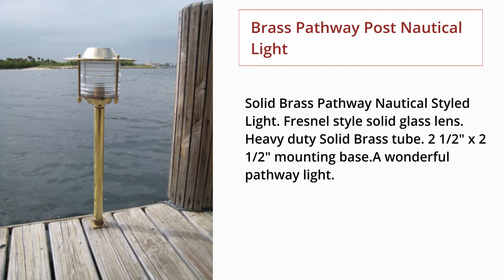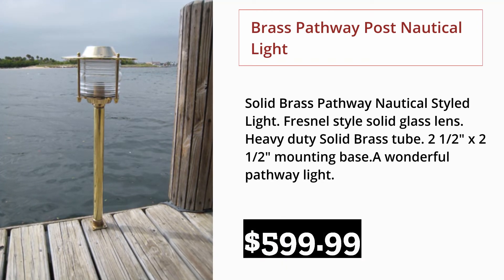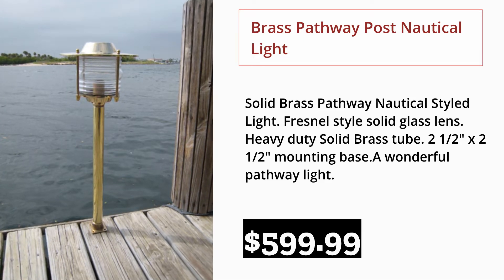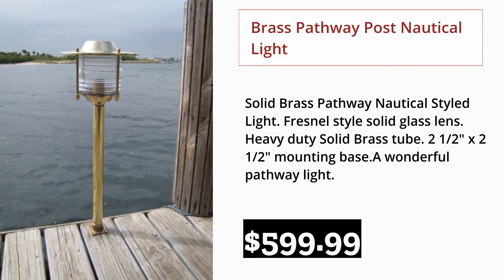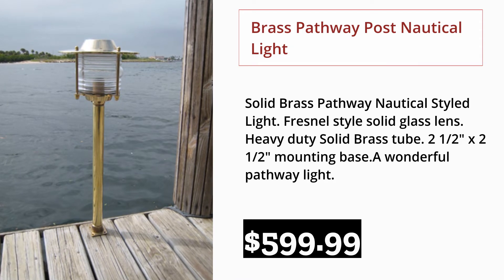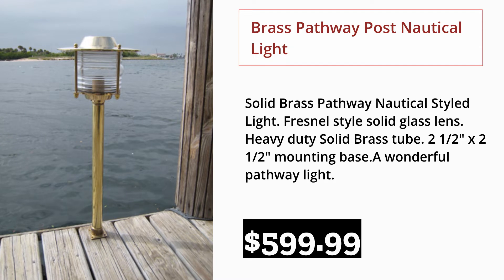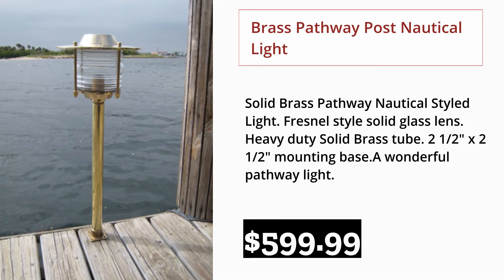Brass Pathway Post Nautical Light. Solid Brass Pathway Nautical Styled Light with Fresnel Style Solid Glass Lens. Heavy Duty Solid Brass Tube. 2.5 inches by 2.5 inches mounting base. A wonderful pathway light. $599.99.